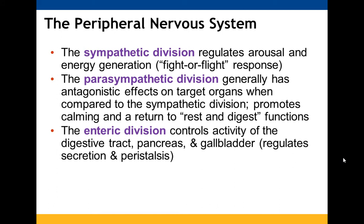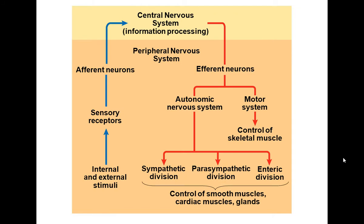The sympathetic division regulates arousal and energy generation — fight or flight. The parasympathetic acts antagonistically, promoting calming, rest, and digest functions. The enteric division controls your digestive tract, pancreas, and gallbladder. Afferent neurons get their information from sensory receptors, which receive input from internal or external stimuli. Efferent neurons go down one of two paths: the motor system for skeletal muscles, or the autonomic nervous system for smooth muscles, cardiac muscles, and glands.